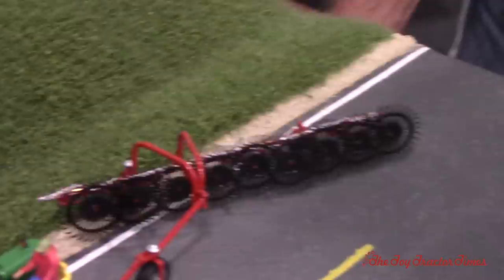Brass everywhere - that's very cool. Did you make the rake as well? Yes - Tractor Fab wheels or rakes, but the rest of it is scratch built. It's modeled after an H&S rake.